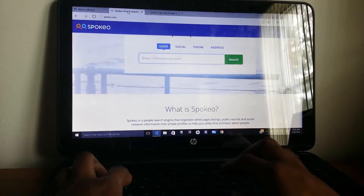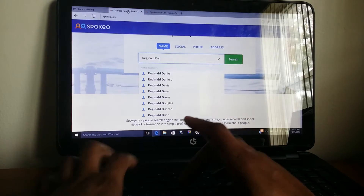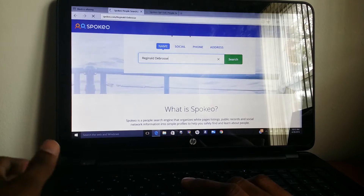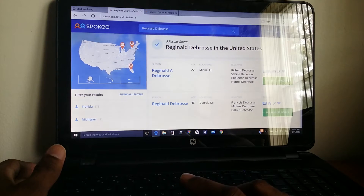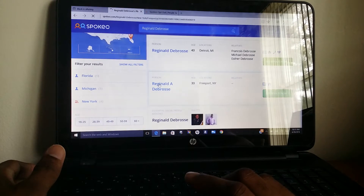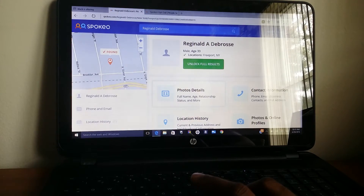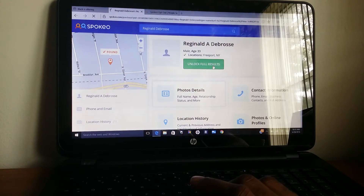So I'm just going to type in my name here. I don't have any problem with you guys knowing my name because we're family. For the best result, you would put your name, your city, and your state. I already did this so I know I'm here. Basically what would happen now is if someone wanted to unlock the full results, they would have to pay a specific price to get all my information.